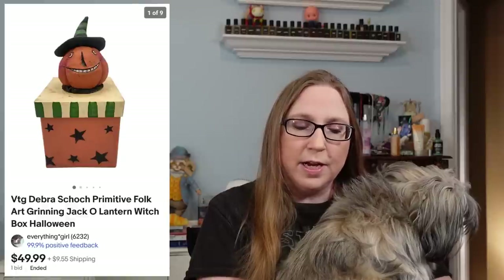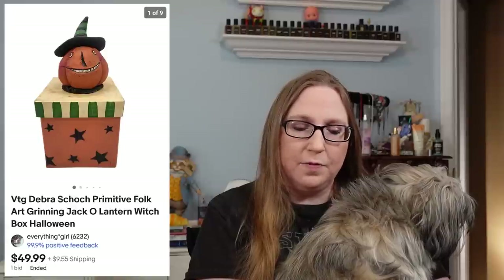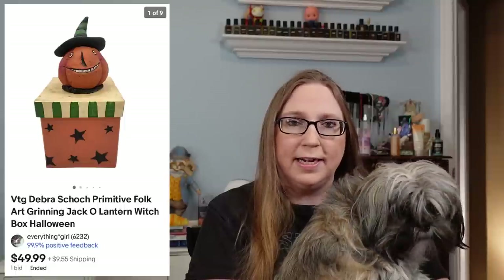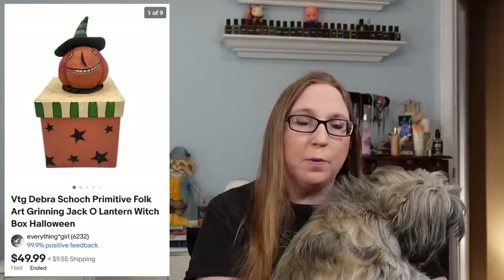I also sold another one of those Halloween boxes. This one was of a grinning jack-o-lantern. That one sold for $49.99 — my other one sold for $59.99, so $49.99 on that one. Same sale I got that at.